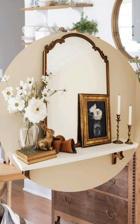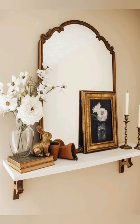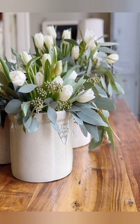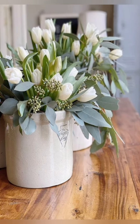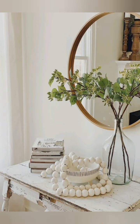Number three: pastel colors — use pastel shades like soft pinks, blues, greens and yellows to evoke a springtime feel throughout your cottage. Number four: natural elements — bring in natural elements such as wooden furniture, open baskets and potted plants to add warmth and texture to your space.